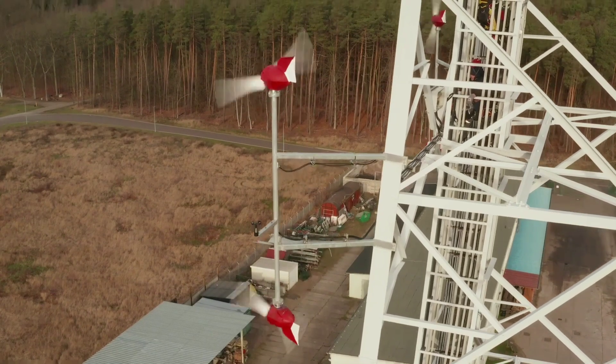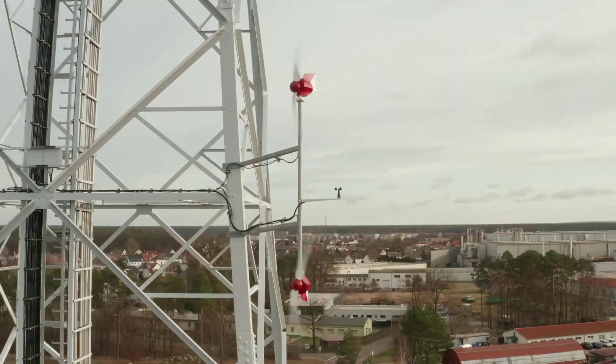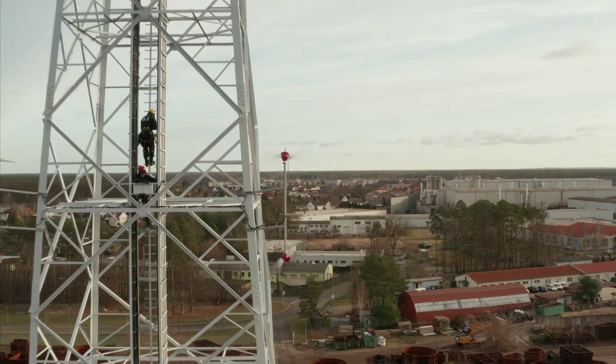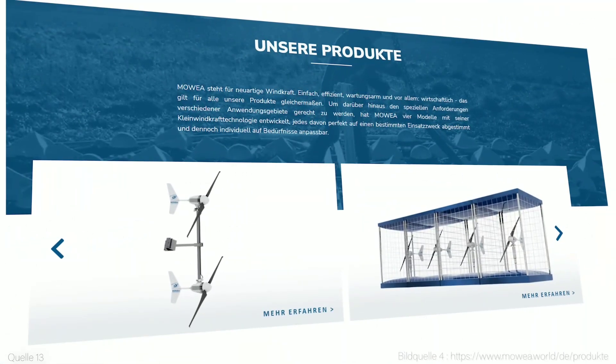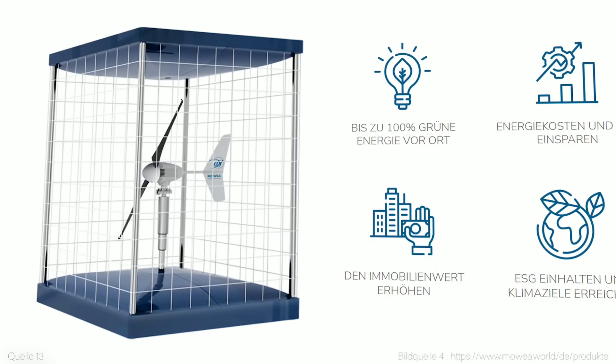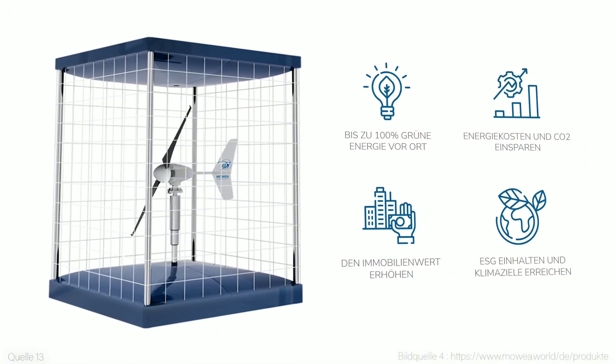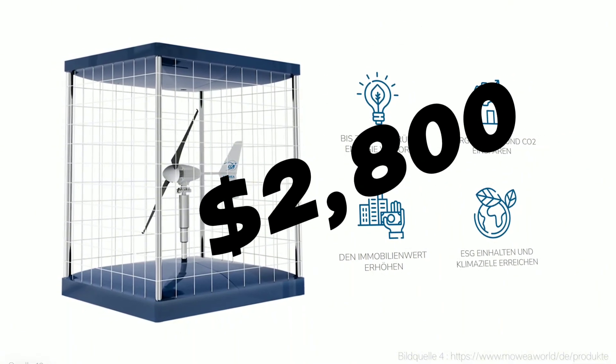Now that you know what MOE is and how it works, you might be wondering how much does it cost, and how much can it save you on your electricity bill? The answer depends on several factors such as the size of the system you choose, the wind potential in your area, the electricity price in your region, and the incentives and subsidies available for renewable energy. According to the MOE website, the price of a single MOE wind turbine is €2,499, which is about $2,800 in US dollars.